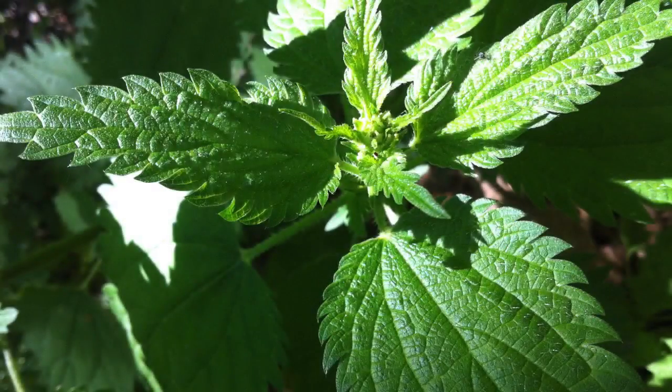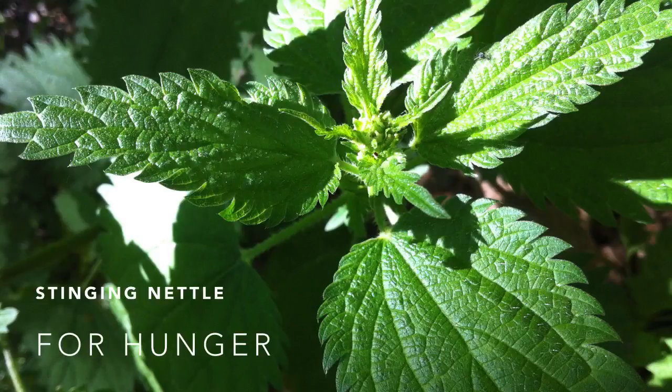Stinging nettle is actually edible and super healthy for you in case you run out of food. The prickly parts are all on the top of the leaves, so if you roll it up like a cigar, you can avoid the stings.